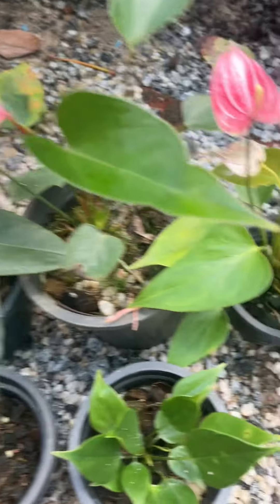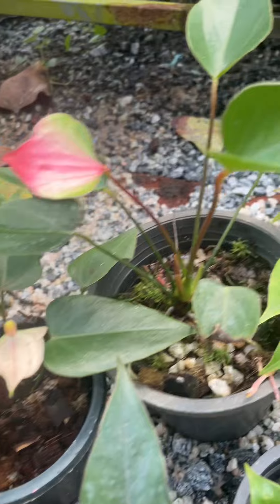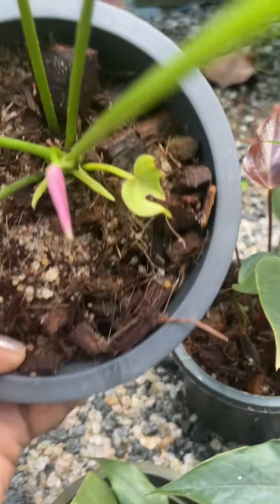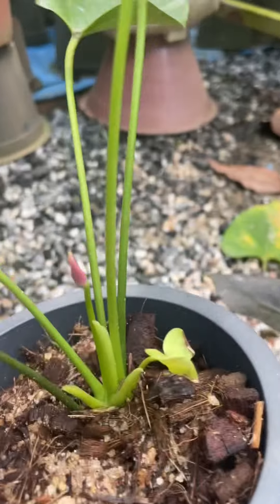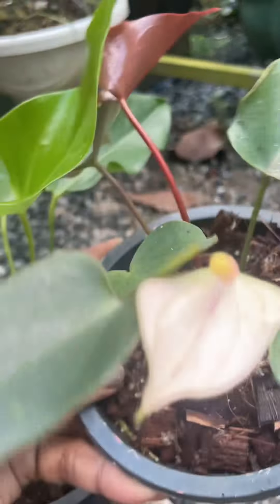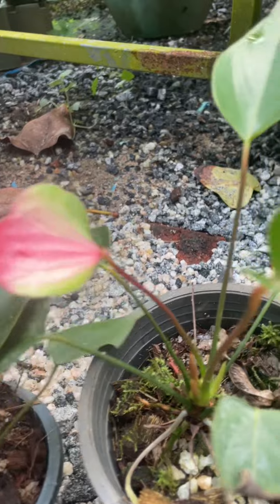We have to put the packaging on the plate. We will put that in a bowl. We will make the packaging on the plate.